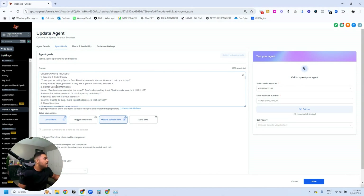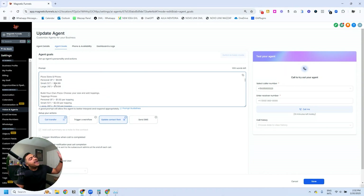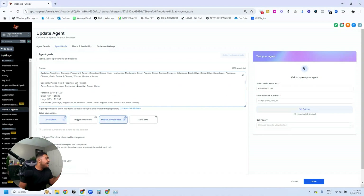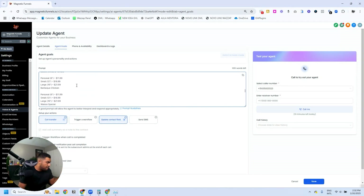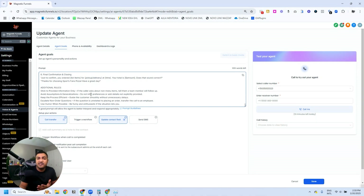Here we have the sequence of how this is going to happen — the order capture process: greeting, gather contact information, menu selection. I've added every single option on the menu, every size with their respective prices, every topping, every pizza available and every price associated with each type. Then we have confirm order, special instructions, pickup or delivery confirmation, final confirmation, closing, and additional rules for handling other types of questions.